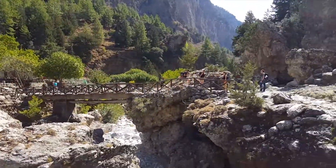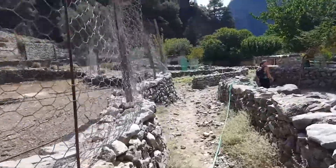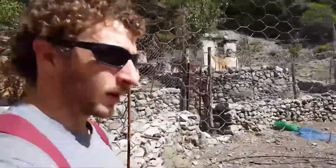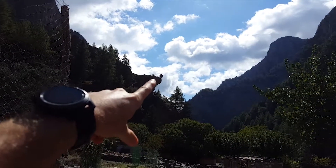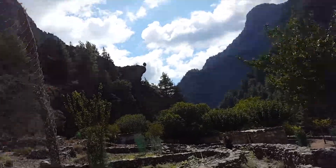It smells like animals. We're at the master station in the Samaria Gorge. Look at that one cool tree — just hanging off the top of that cliff. Weird.